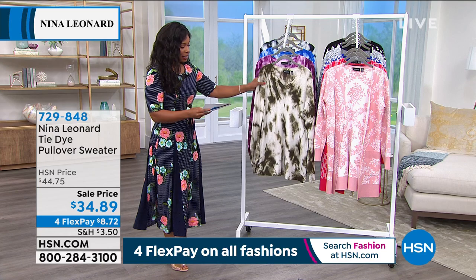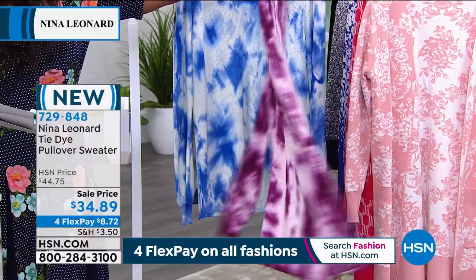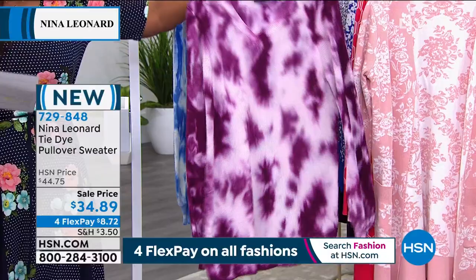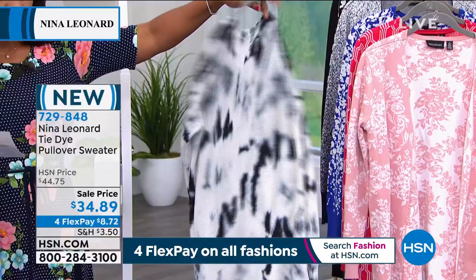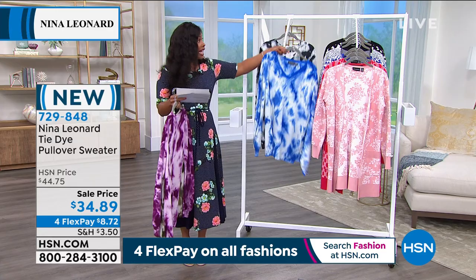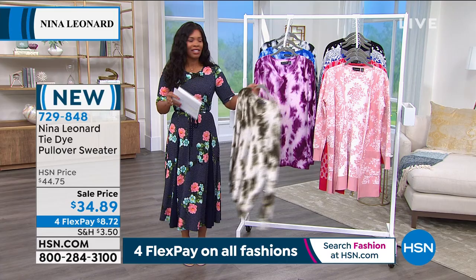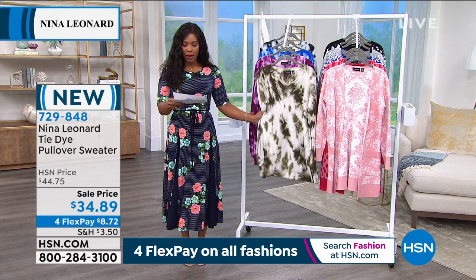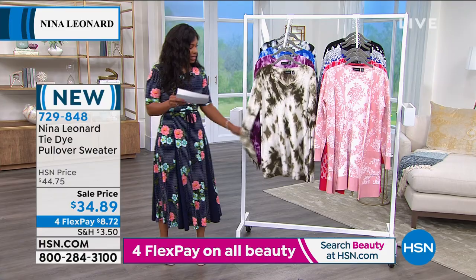Let's talk about something else that's brand new — the tie-dye pullover sweater. Here are the colors: olive, berry, blue, and black. This one is a sale price — we took about ten dollars off the HSN price. Twenty-seven inches in length, four flex of eight dollars and seventy-two cents to get these home. Kate, this is new, something a little different from Nina. Absolutely — brand new, first time we've aired it. It's fantastic and exclusively available on HSN.